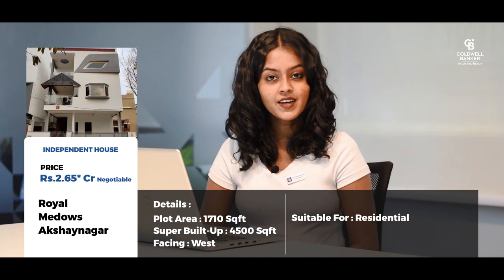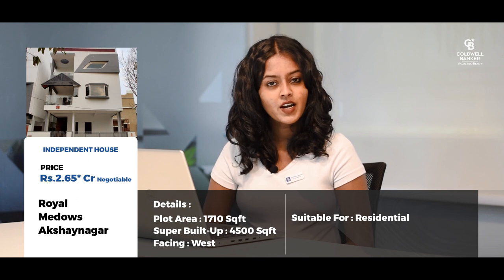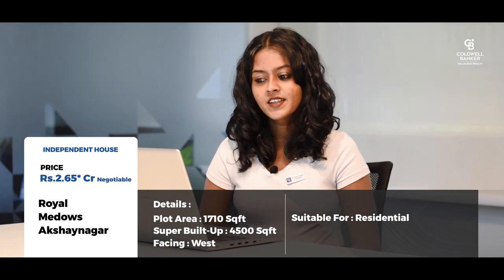The second listing is a beautifully constructed 5 BHK independent house on a 1710 square feet plot with a super built-up area of 4500 square feet, with five bedrooms and four and a half bathrooms. It is located in a gated community called Royal Meadows in Akshayanagar, close to Bannerghatta Road. The asking price is around 2.65 crores, negotiable.